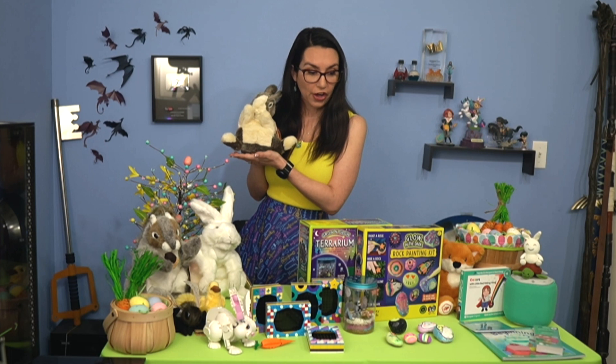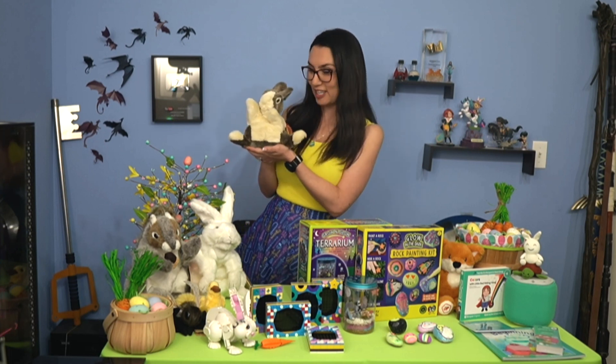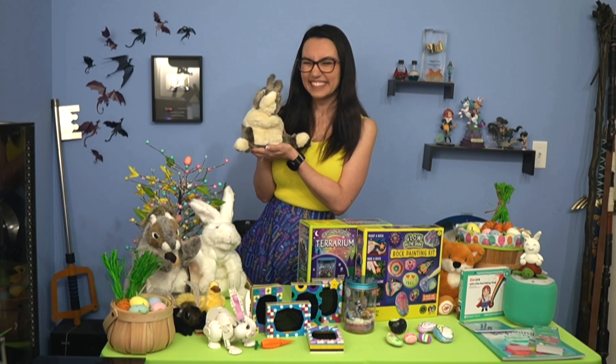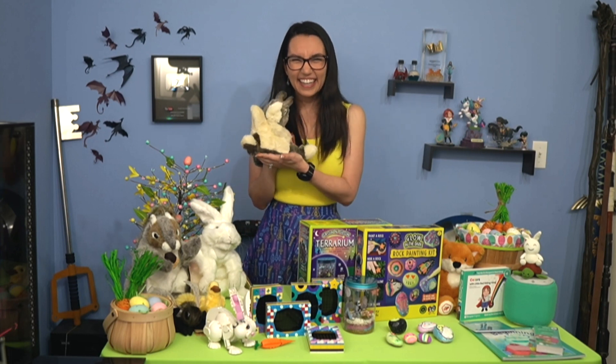For more information on any of these Easter gift ideas, you can always go to DailyLounge.com. But these are my picks this Easter season. So much fun, Tricia Hershberger. Thank you as always. We appreciate it.